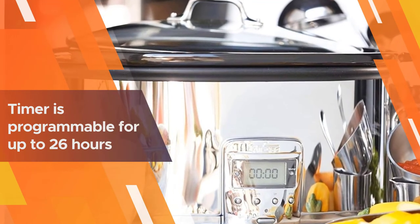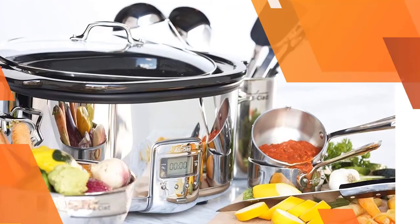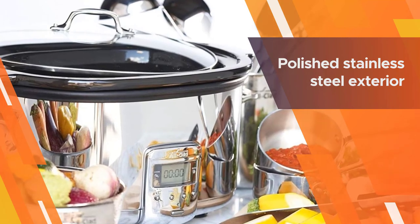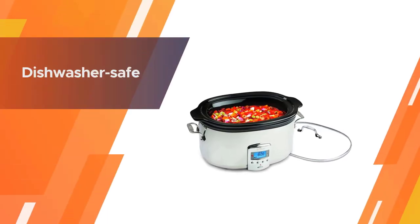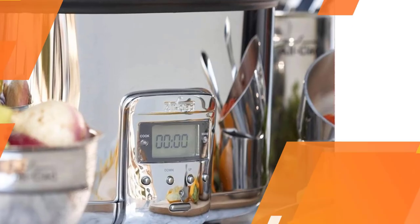The timer is programmable for up to 26 hours, and there are settings for warm, low, or high temperatures. It automatically switches to a keep warm setting when cooking time is up. The polished stainless steel exterior looks elegant enough to sit on your buffet, or you can remove the ceramic insert and use that as a serving dish at your dinner table.